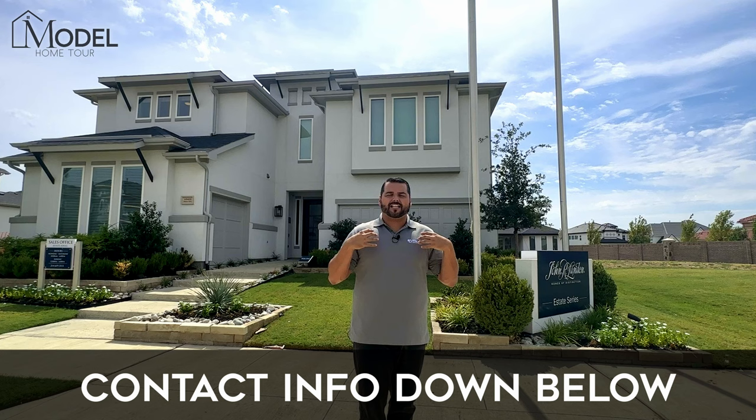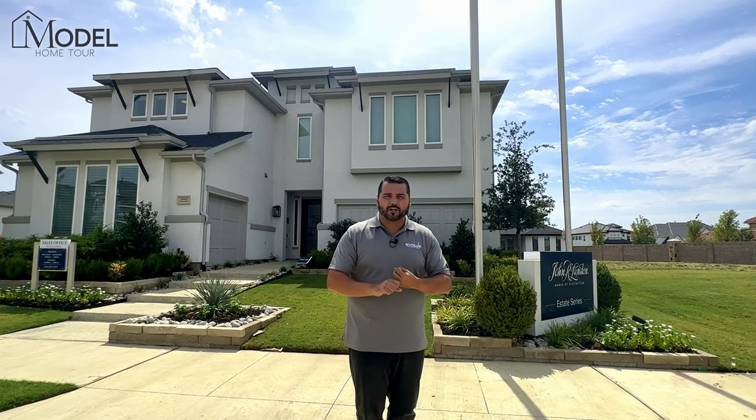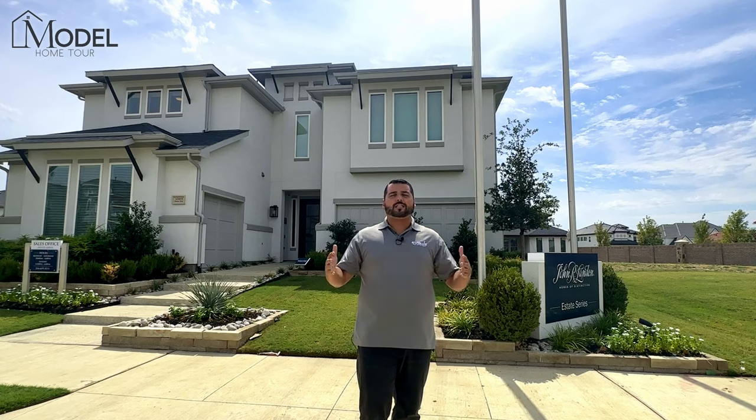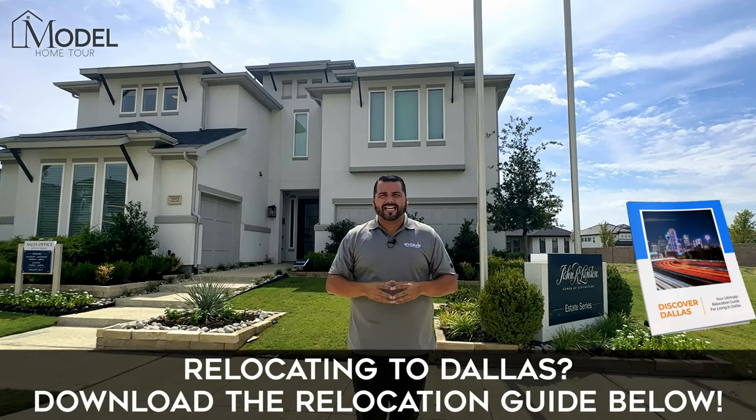From there you can do your upgrades and build-outs that you choose in the design center. If you're thinking about building new construction, make sure your first step is to connect with us. Let us introduce you to the builder — we'll be able to get you access to discounts and incentives, including interest rate buy-downs and design center credits. Right now we have incentives going up to $30,000 or more in some of our communities here in North Dallas. If you're thinking about relocating to the area — you're an out-of-stater — below is a link to our brand new Discover Dallas relocation guide. It is your guide to everything you want to know about living here in Dallas. Make sure you download that below.